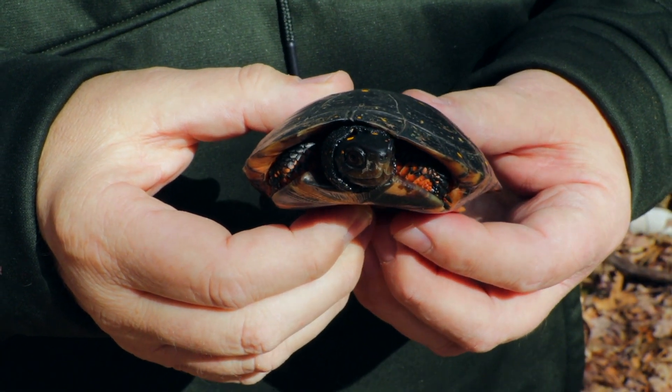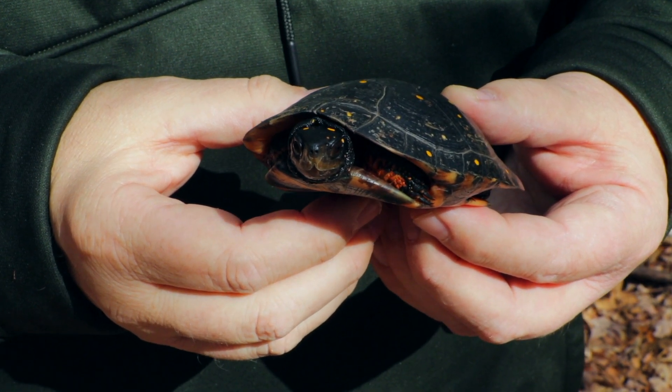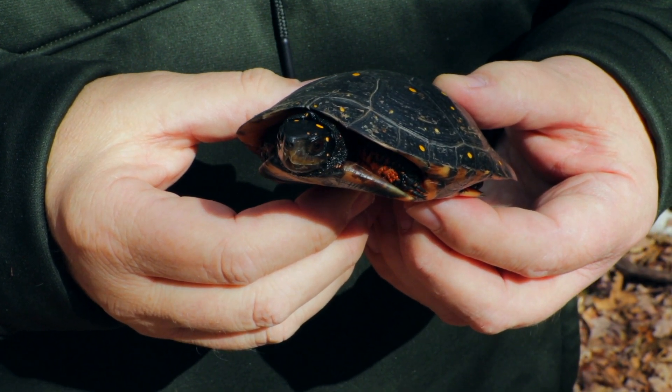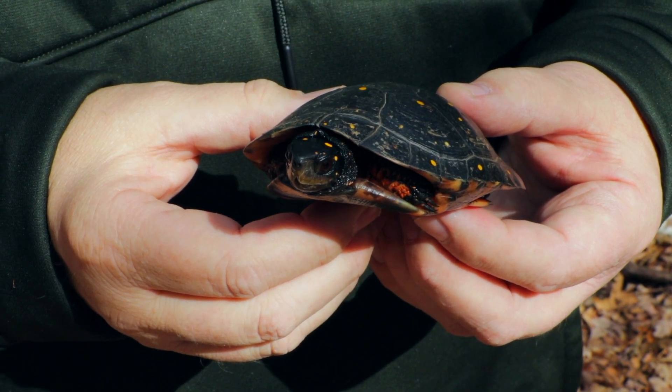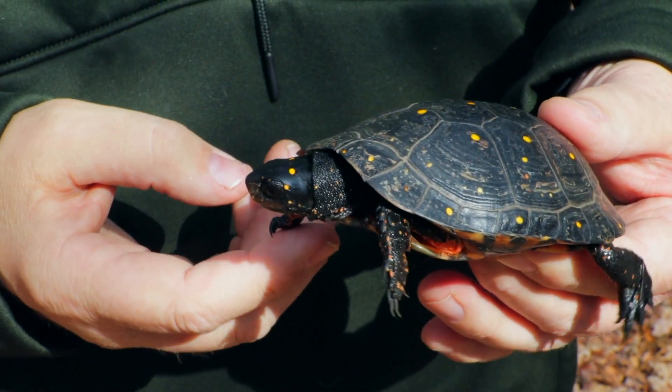These turtles are beautiful animals. Look at that beautiful coloration on their skin. As you can see underneath, it's like a salmon color. Look at those sharp little claws on the end of those toes.